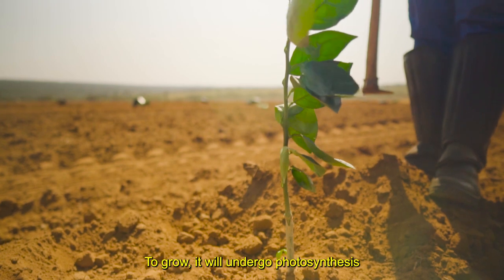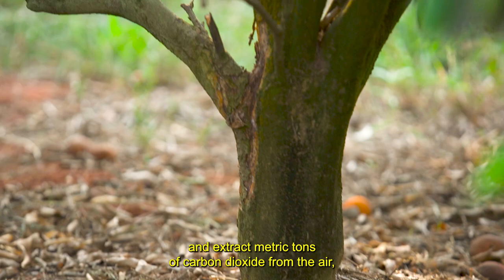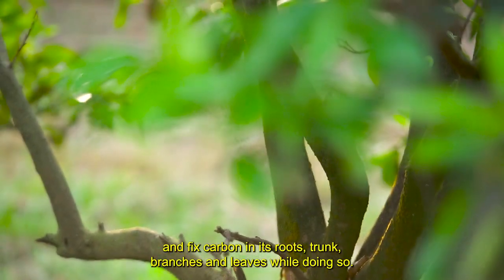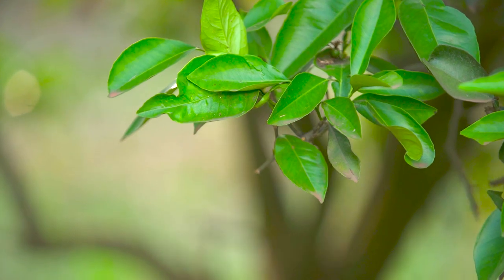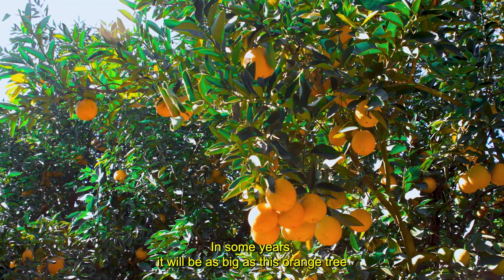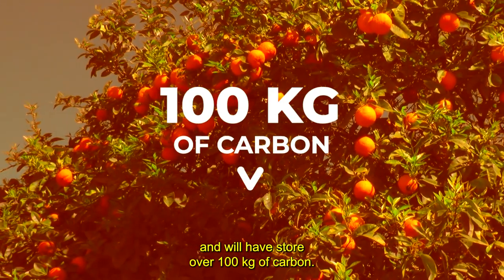To grow, it will undergo photosynthesis and extract metric tons of carbon dioxide from the air, and fix carbon in its roots, trunk, branches and leaves while doing so. In some years, it will be as big as this orange tree and will have stored over 100 kilograms of carbon.